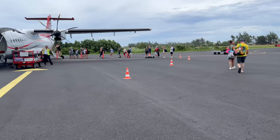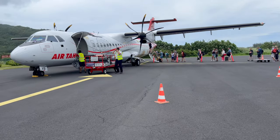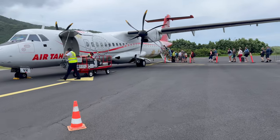After our plane arrived, the boarding process went really fast. We walked on the tarmac to the plane and boarded through the back.